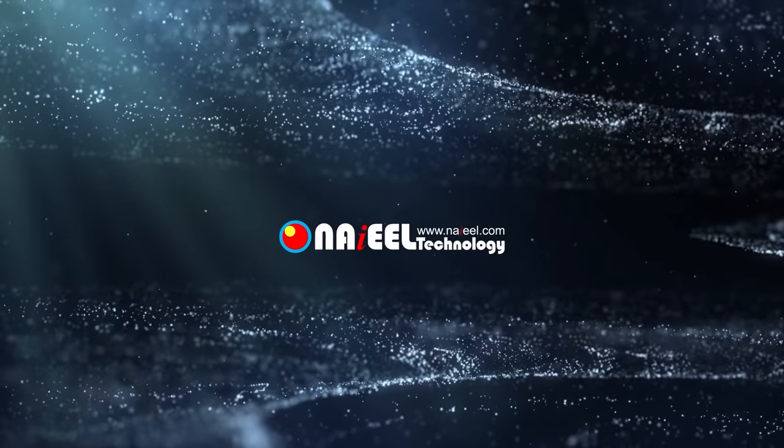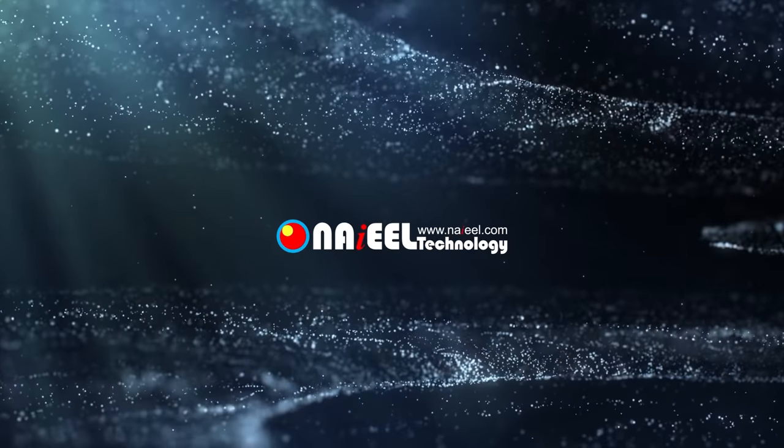Nail stands for Nano-Adventure in Energy and Environmental Leading technology for tomorrow.